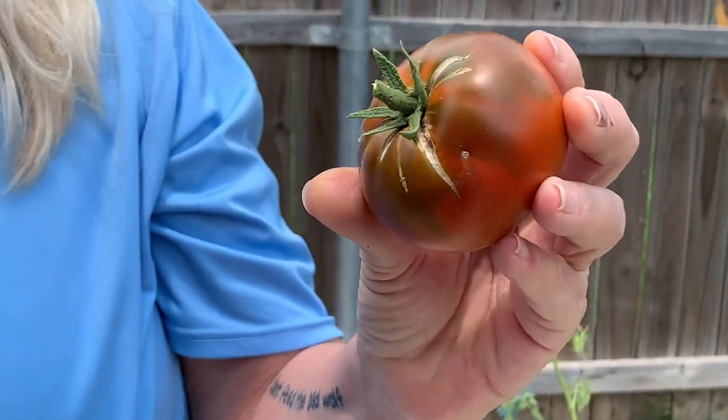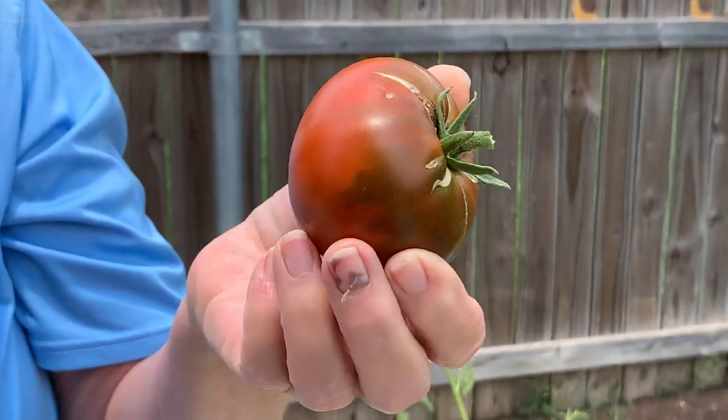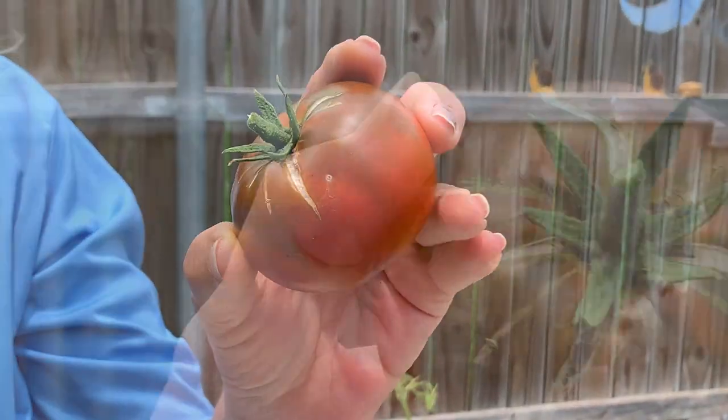I don't know if it's supposed to get darker than this. Looks good everywhere else. We actually had a split — can you still eat it?